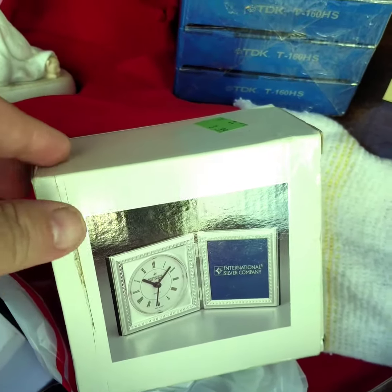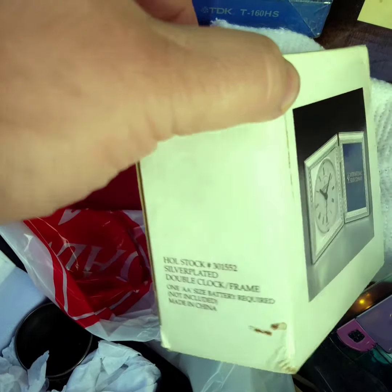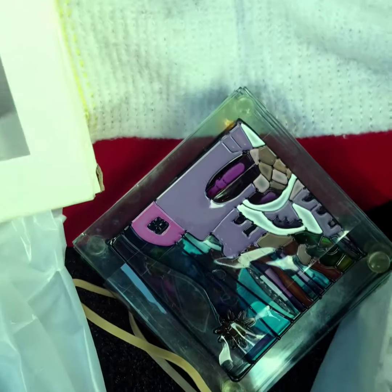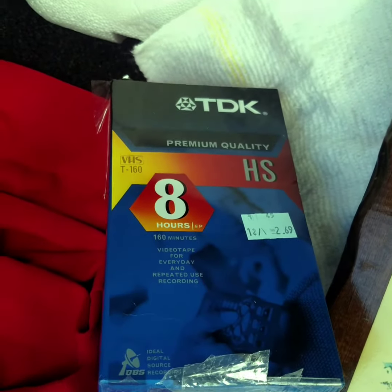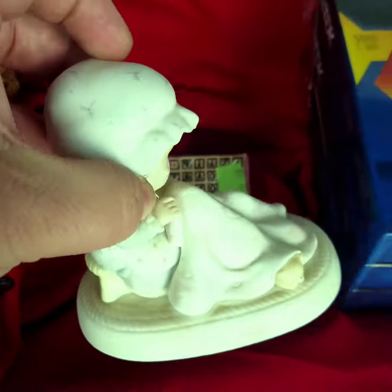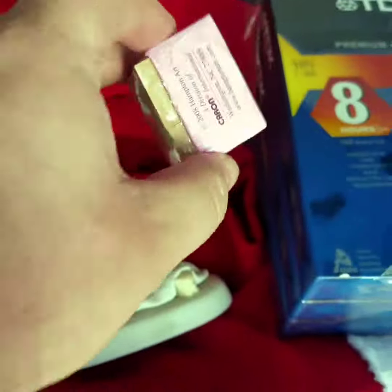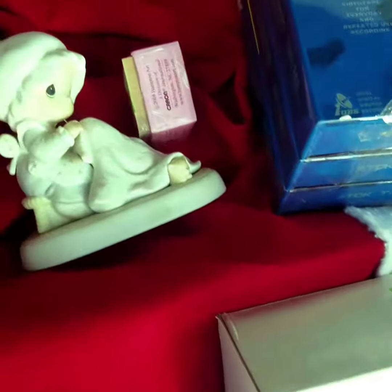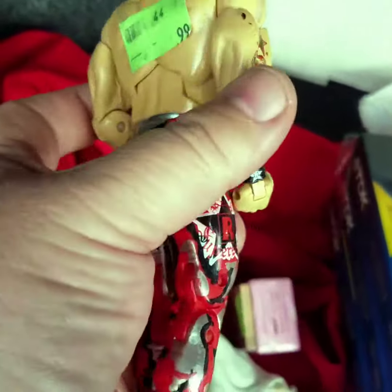We've got this International Silver Company — it's like a clock frame. We've got these really cool coasters. I've got this unopened pack of TDK VHS tapes. I've got this Precious Moments little statue here. I've got a stamp kit, brand new in pack — I might use that for myself. Also, I'm a big wrestling fan — I've got this Rated R Superstar Edge wrestling figure.